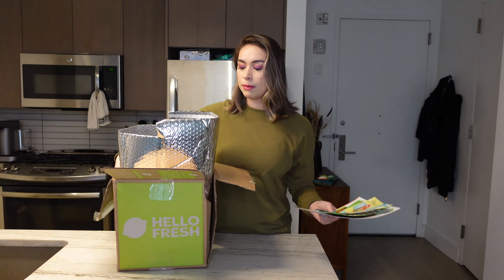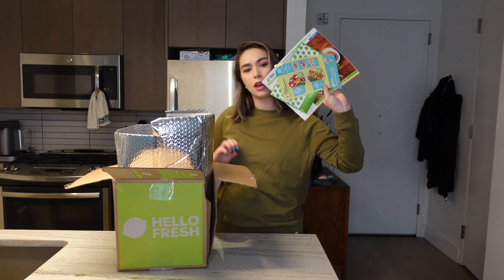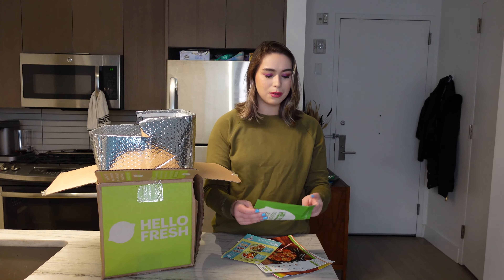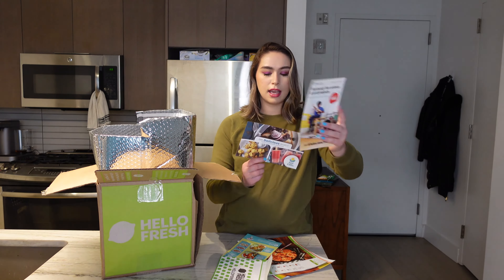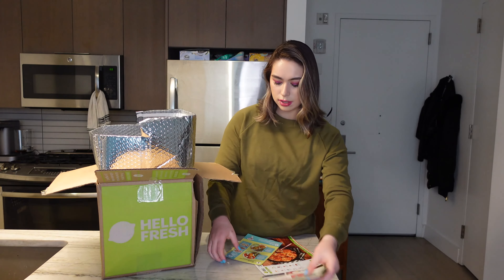When you get it, you open up the box and have this little bubble mailer inside, and right on top you get your recipe cards as well as some little bonuses — they call them 'delicious deals.' Inside they always send something; honestly I never really use them. This one is like a kid's thing, this one says 'Fresh from Florida.' I usually just toss them away. Here are the three meal cards.